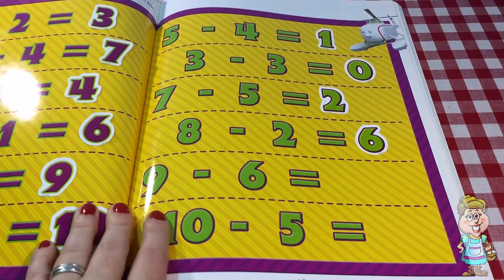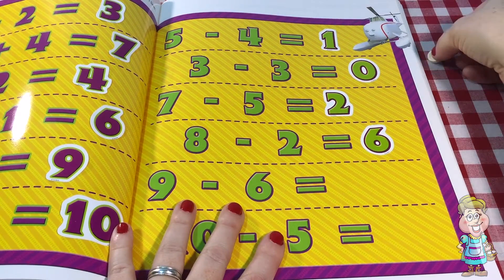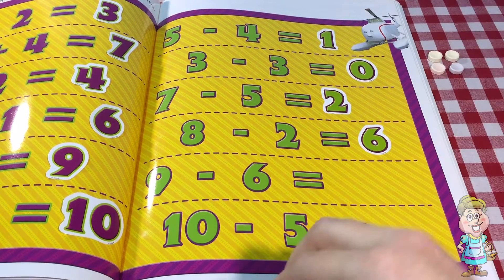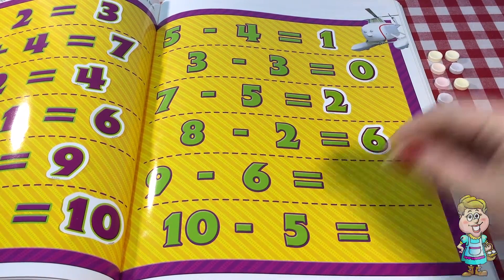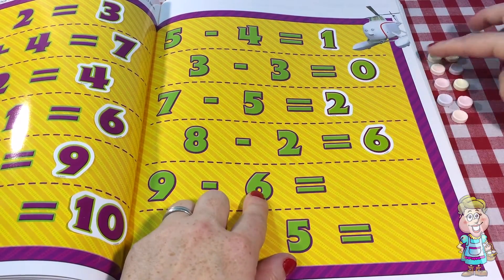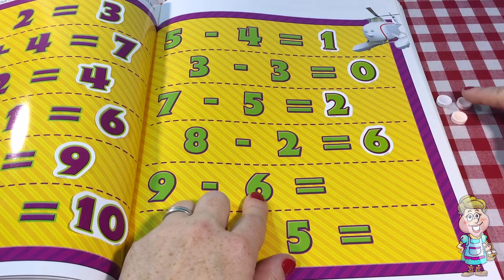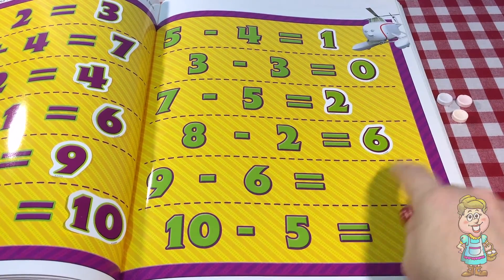The next equation we have is nine minus six. So let's count nine. One, two, three, four, five, six, seven, eight, nine. So we have nine and take away six. One, two, three, four, five, six. What do we have left? Let's count. One, two, three. So nine minus six equals three.